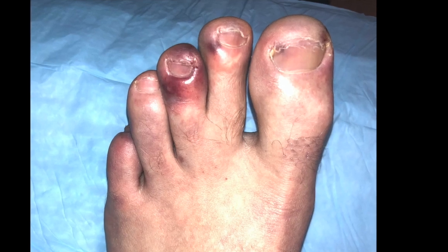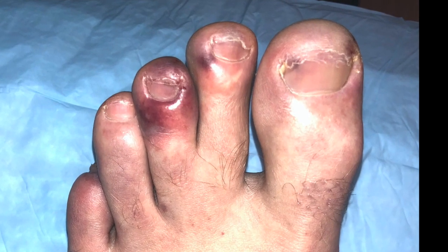Why are we getting COVID toes? Well, again we're not quite sure. We think that it has to do with a clotting mechanism that's increased in patients with coronavirus infection.